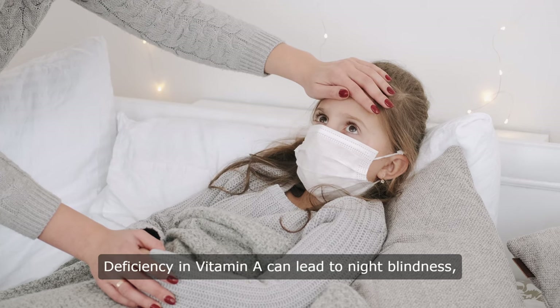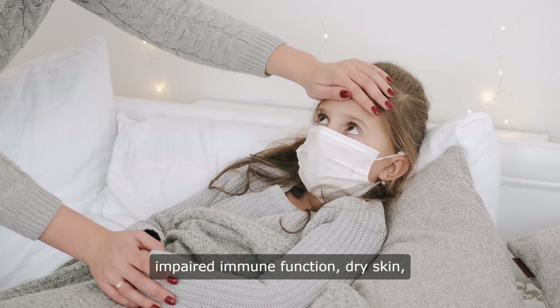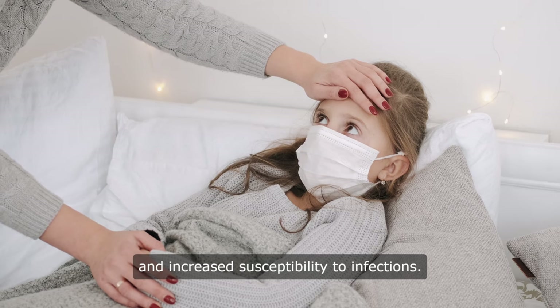Deficiency in vitamin A can lead to night blindness, impaired immune function, dry skin, and increased susceptibility to infections.